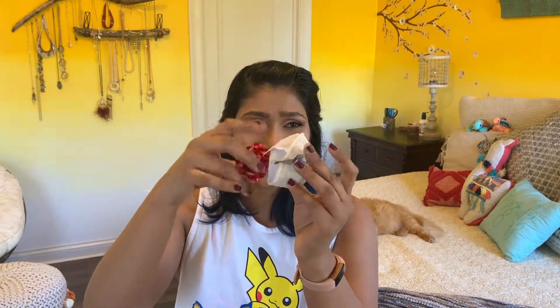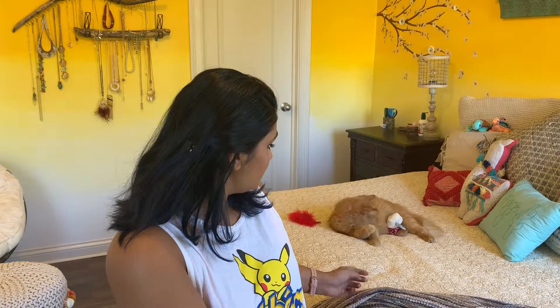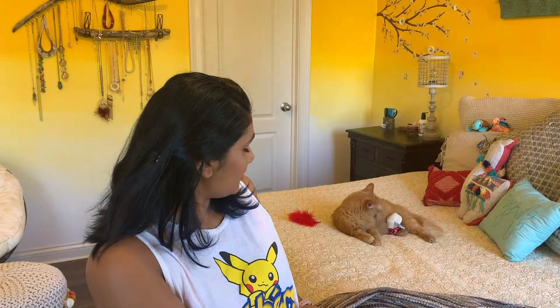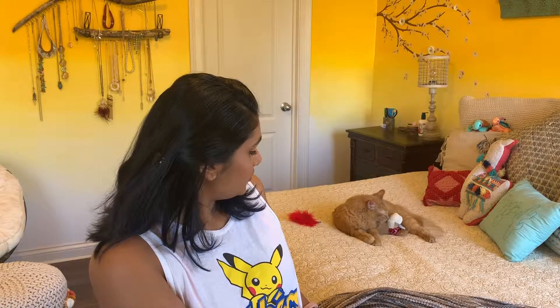Next thing in here is also another cat toy — this is supposed to be like a little cupcake and this thing comes out, and he really likes this too. I don't know what it is about Cat Lady box toys, but I feel like they just put really good catnip in there because he goes crazy for these toys and he doesn't usually go crazy for any of the other ones that I buy him.